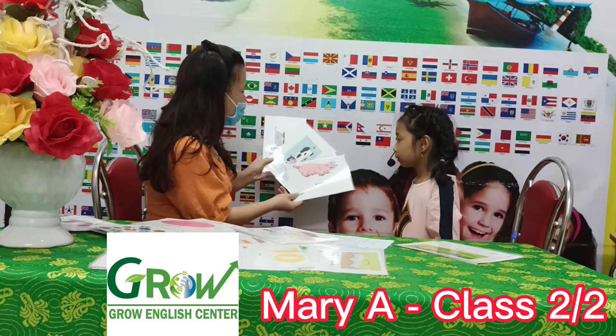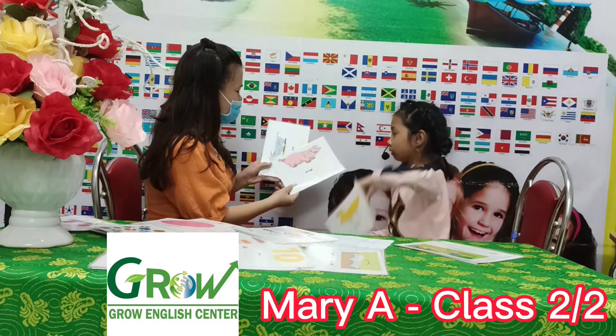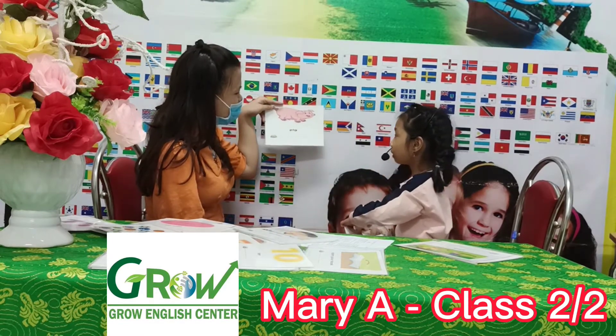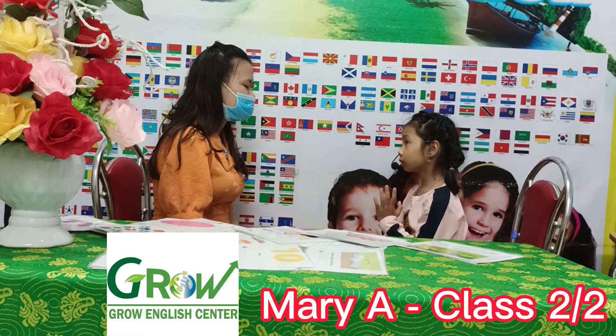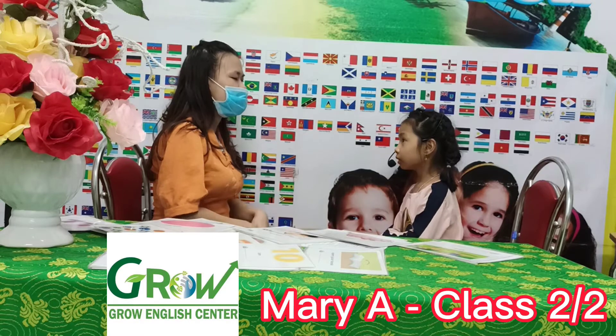Guess me cow. Guess me duck. Guess me goat. And what animal is it? Pink. Now show me hands up. Hands up. Show me hand down.